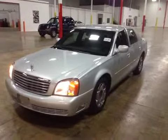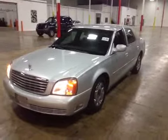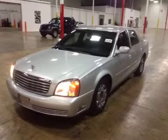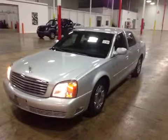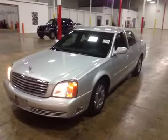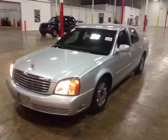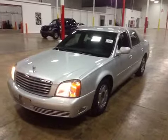Thanks for choosing BMAC Auctions. Today we're looking at a 2000 Cadillac DeVille. Test driving this vehicle, it ran very nice. The engine's strong, transmission's strong, shifting up through the gears and down through the gears. Brakes are good, suspension is good. It might need an air conditioning recharge, but it drove very well.